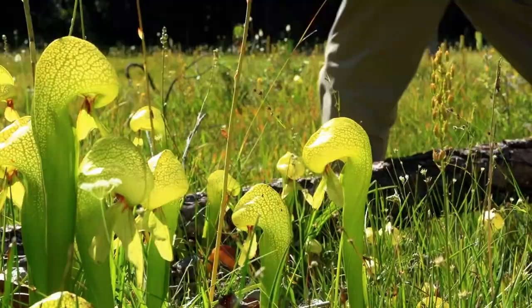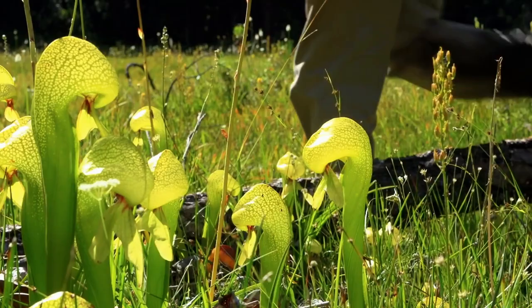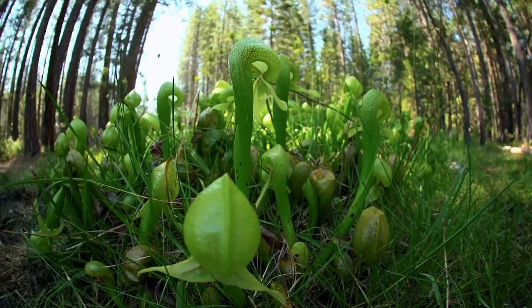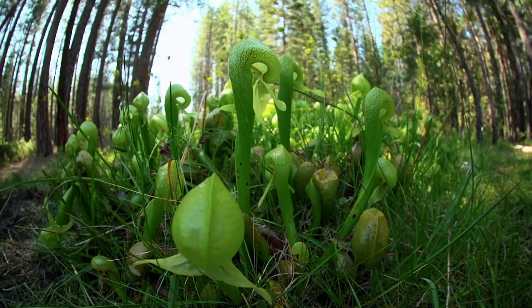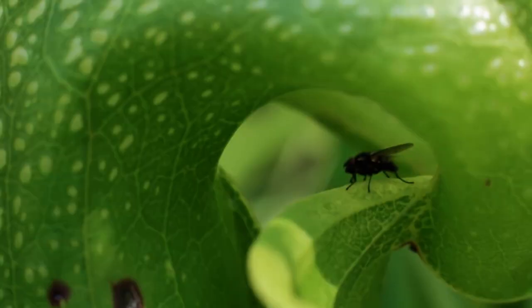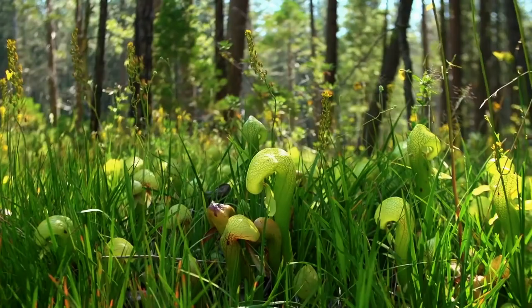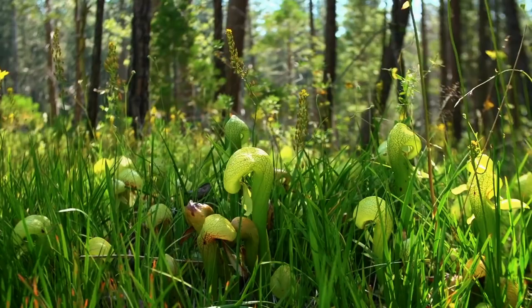Cobra Lily. The cobra lily is the only species in its genus. Although it and other Sarracenia pitcher plants are closely related, they differ physiologically from one another. In contrast to all other pitcher plants, the cobra's huge, curving head of the pitcher opens downward. Along with the plant's pointed and forked leaf at its mouth, this makes it unmistakably resemble the infamous hooded snake from which it gets its name. Its appearance isn't enough to deter insects, though, as the plant is a voracious insect eater.